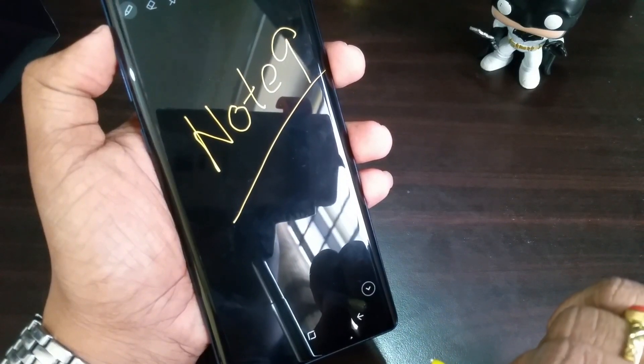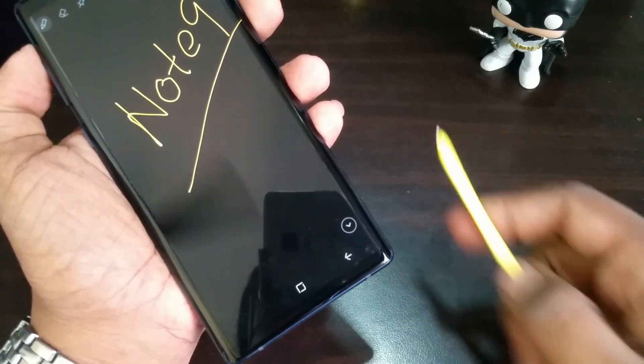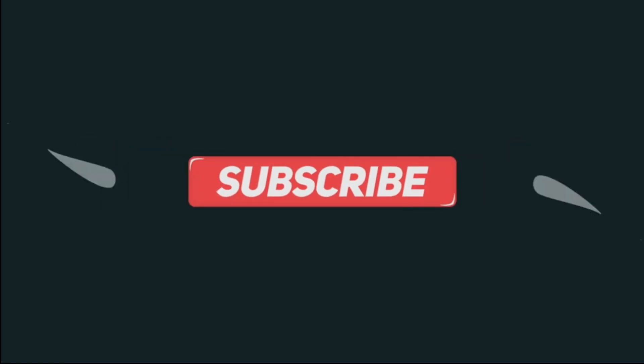So that's it for the Note 9 unboxing, guys. Let me come back with the next one. Thanks a lot. Bye-bye, see you in the next one.